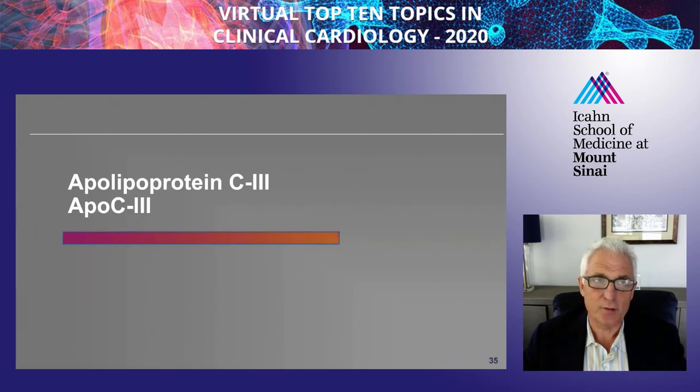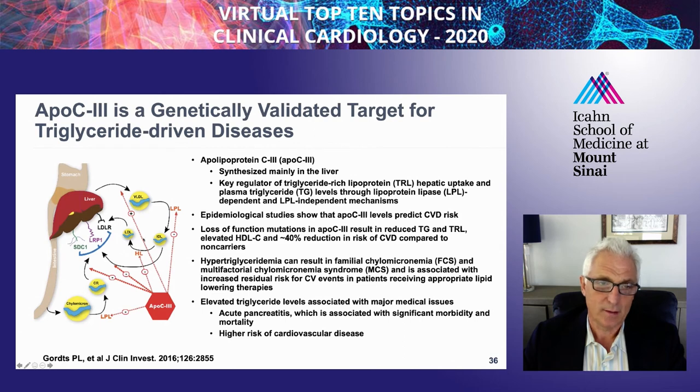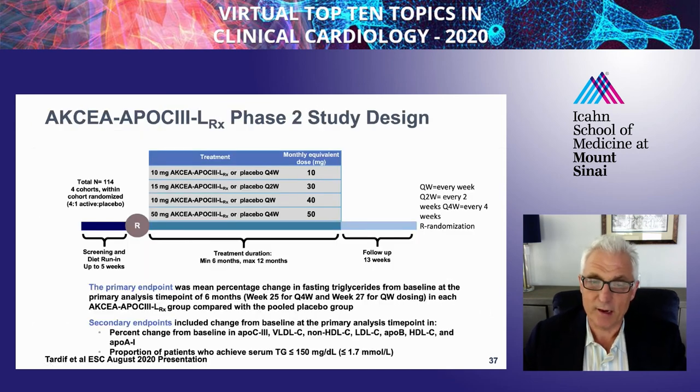APOC3 is a small lipoprotein present in all triglyceride-rich lipoproteins, but also present in LDL and HDL. It's made by the liver. It prevents clearance of those particles by inhibiting their interaction with receptors, and it also interferes with lipoprotein lipase activity, preventing their remodeling. Epidemiology studies have linked high APOC3 levels to cardiovascular risk, and genetic studies have linked loss-of-function mutations in APOC3 to a 40% reduction in triglycerides and a corresponding 40% reduction in cardiovascular disease. This makes it an excellent target for both rare disorders like chylomicronemia and common disorders of cardiovascular disease.